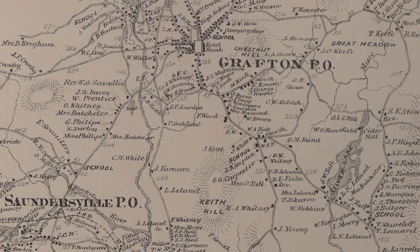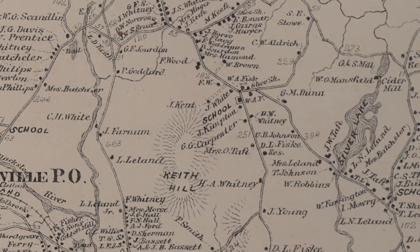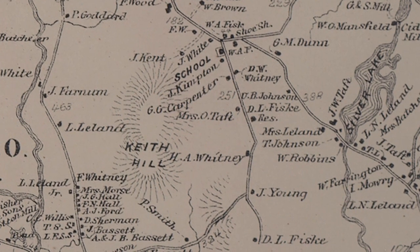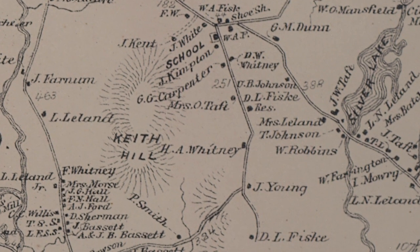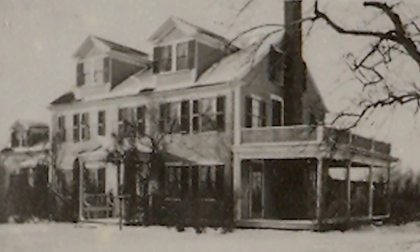As he became more successful, he bought a farm and more land. By 1827, he owned more than 500 acres, including most of what we now call Keith Hill. He built a very fine mansion on top of the hill and raised a family there. Unfortunately, the mansion was destroyed by fire in 1923.